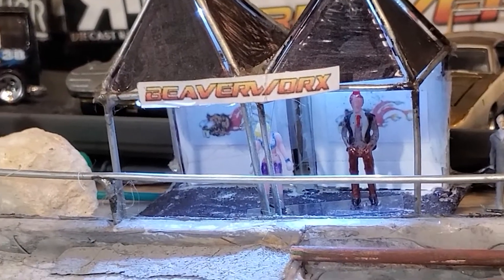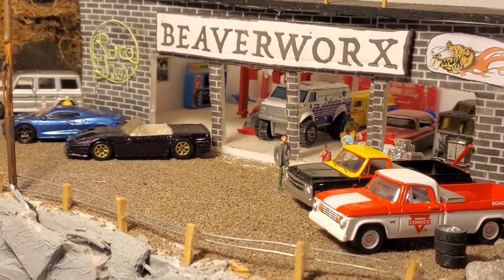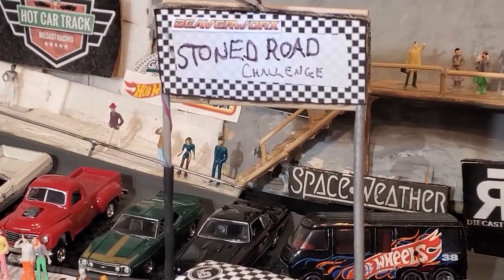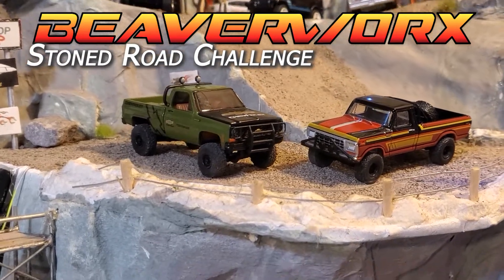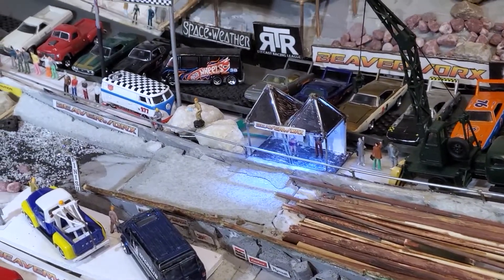Welcome back everybody from way north of the 49th parallel. It is Beaverworks Diecast Racing and their buddies over at the Igloo Proven Grounds. Next special presentation: the Stone Road Challenge. Greenlight M2 Special - check out the big fat rubber tires we've got going down the Stone Road.